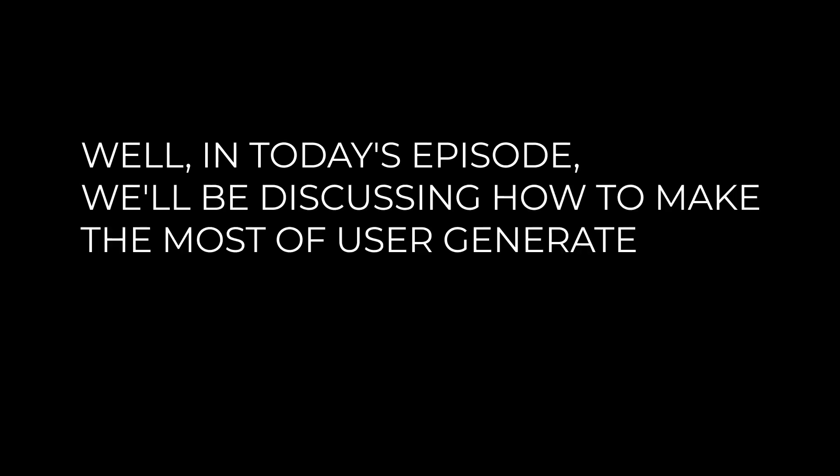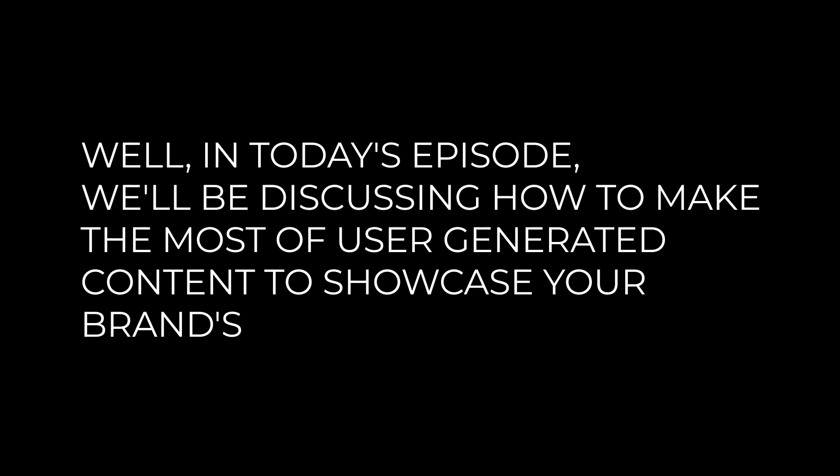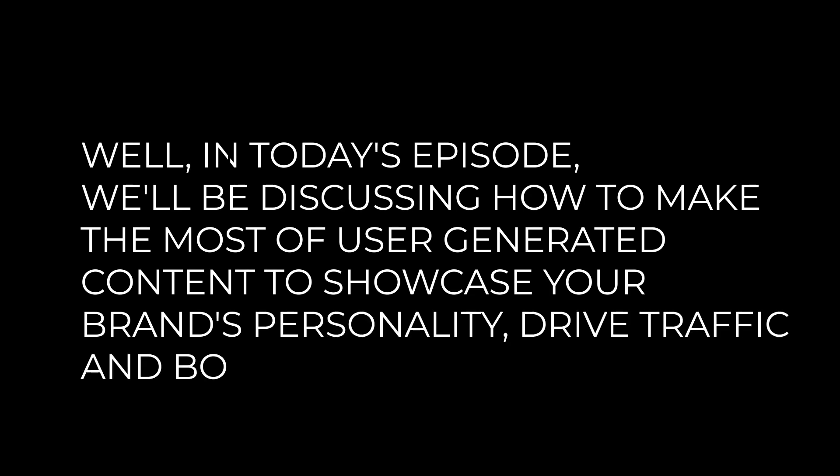Welcome to Visibility Hacking Radio, where we help entrepreneurs just like you harness the power of marketing strategies to grow your brand. In today's episode, we'll be discussing how to make the most of user-generated content to showcase your brand's personality, drive traffic, and boost sales. So without further ado, buckle up and let's dive in.